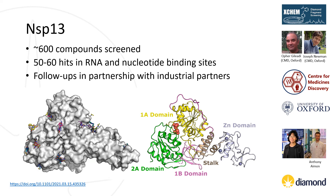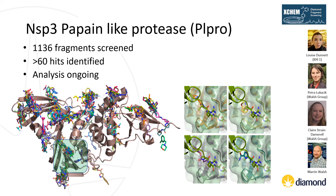Non-structural protein 13, or NSP13, is a helicase identified as a possible antiviral drug target due to its high sequence conservation and central role in viral replication. In collaboration with Joe Newman and Ofer Gileadi at the Centre for Medicines Discovery in Oxford, we identified more than 50 fragments bound to the RNA or nucleotide binding site, currently being followed up in partnership with industrial collaborators. The penultimate screen was against the papain-like protease, or PLPRO — the second essential cysteine protease of SARS-CoV-2 involved in viral replication. More than 60 hits have been identified spanning the entire protein, with some hits close to the catalytic active site. This project has been led by Martin Walsh at Diamond.